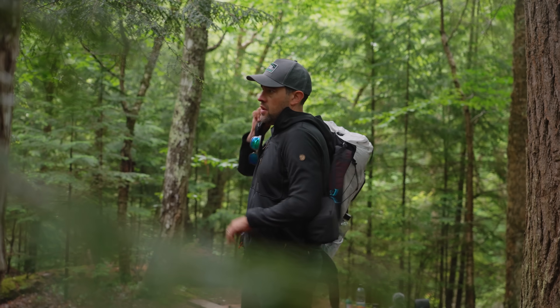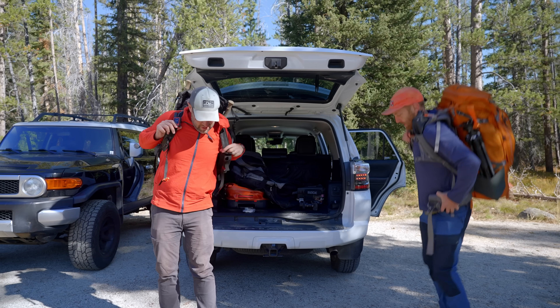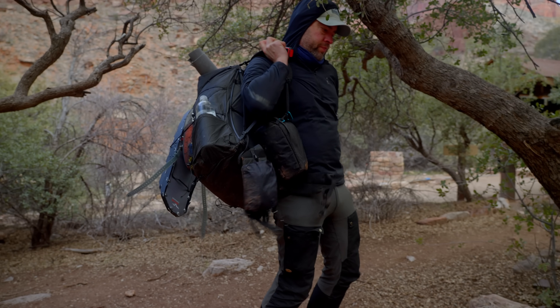These are the best backpacking gadgets of the entire year — the gadgets that have been with me on every single backpacking trip. Whenever you look at my bag, they're always going to be there because I use them on almost every single backpacking trip. So let's get started.